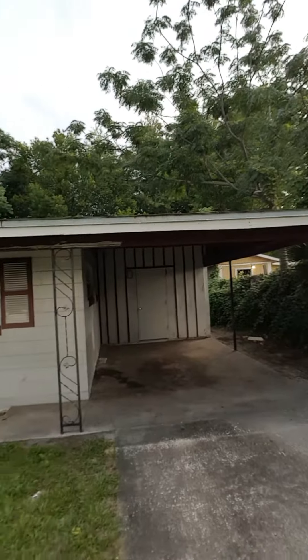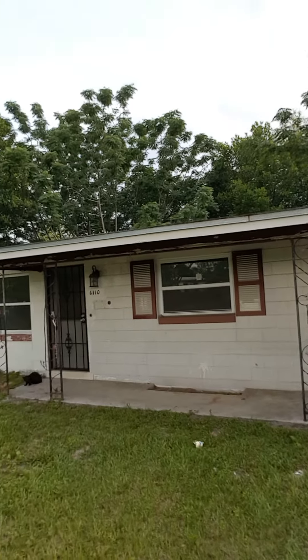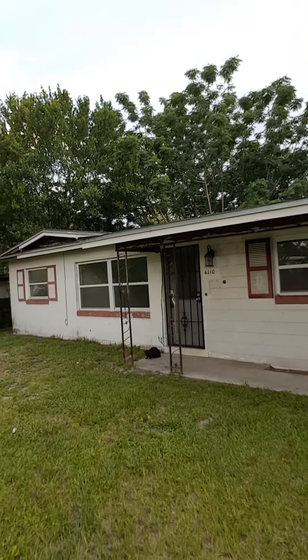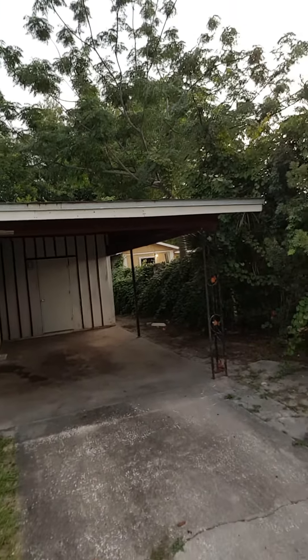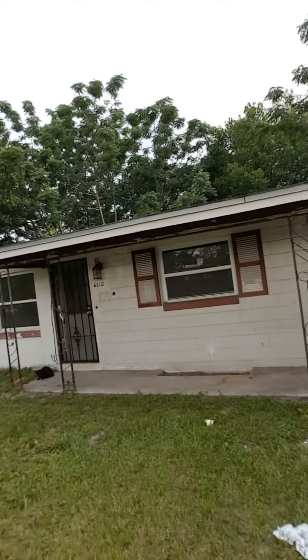So if you take a look at this house — it's actually a vacant home right here. Basically what I'll do is I'll get the full address to the property and I'll send the homeowner a letter so that I can get a call back from him. And it's that simple.